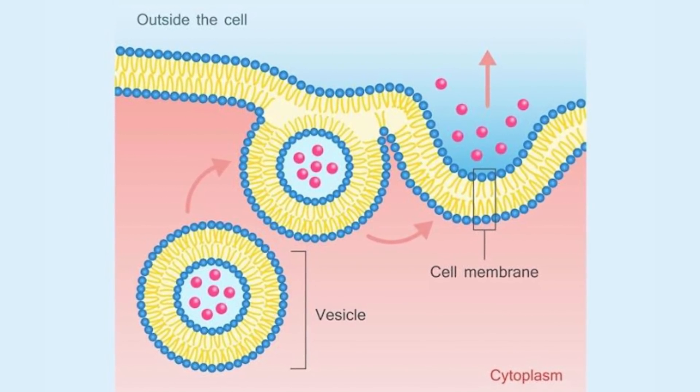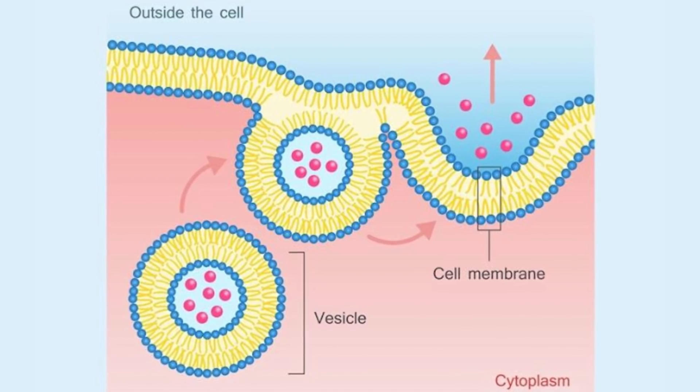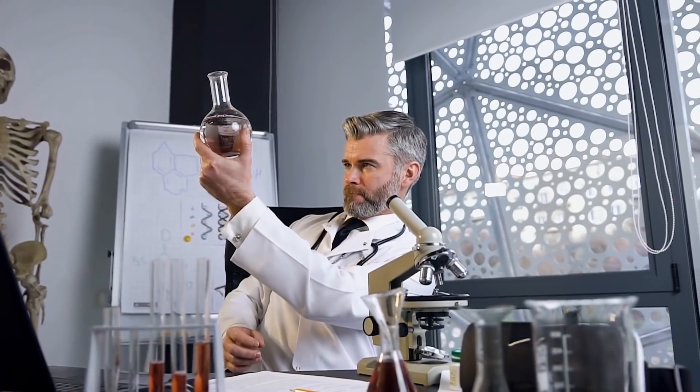When we consume glucose, it hits the pancreatic beta cell, which then goes through depolarization. Calcium likes a depolarized cell, so calcium floods into that cell. Once calcium floods in, it creates a fusion where the outer membrane binds to the inside — this is called exocytosis — and insulin can then leave the pancreatic beta cell. Without calcium from vitamin D deficiency, we can't secrete as much insulin, impairing glucose function and contributing to insulin resistance and weight gain.